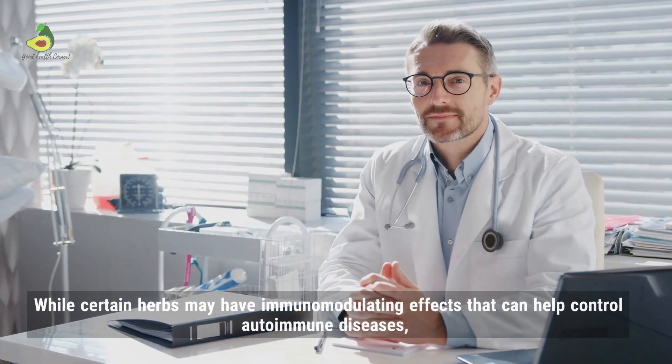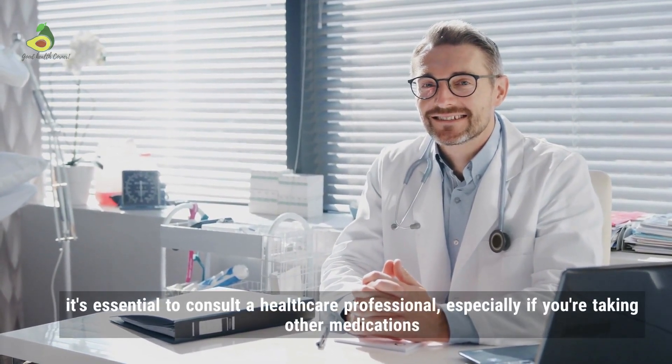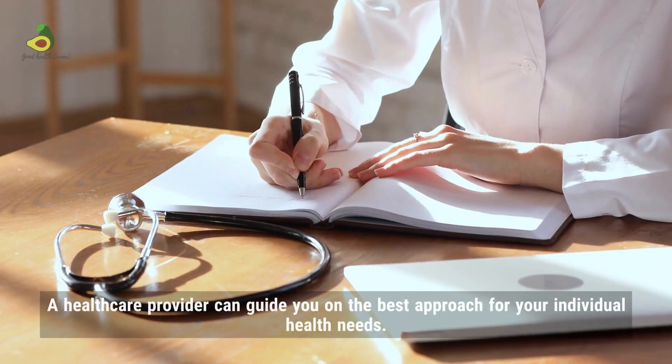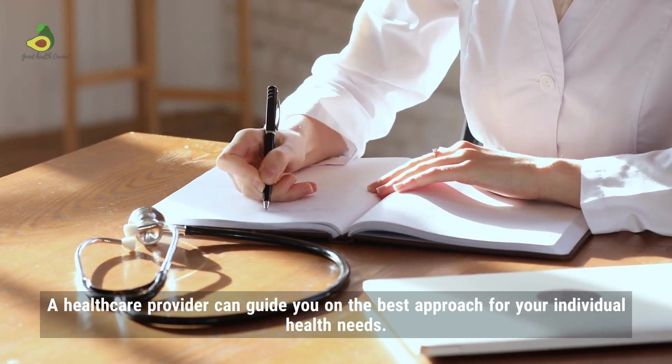Step 8: Seek specialized advice. While certain herbs may have immunomodulating effects that can help control autoimmune diseases, it's essential to consult a healthcare professional, especially if you are taking other medications. A healthcare provider can guide you on the best approach for your individual health needs. Very important.